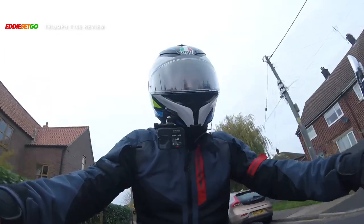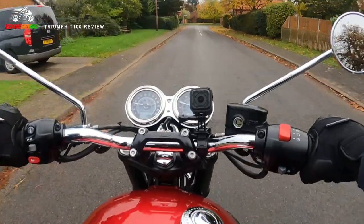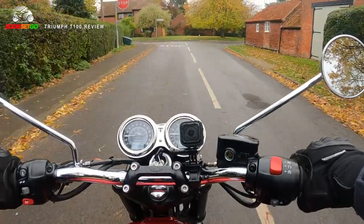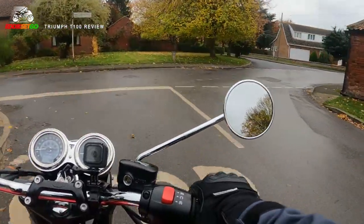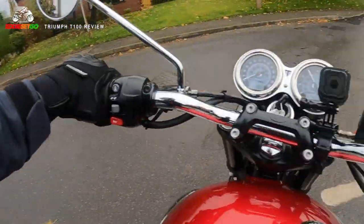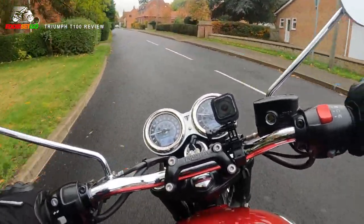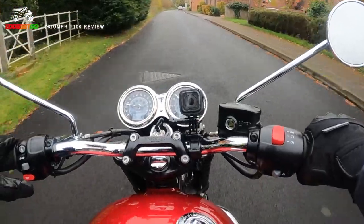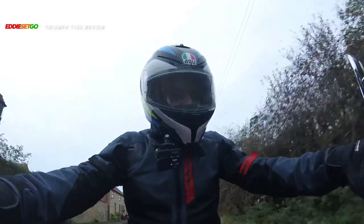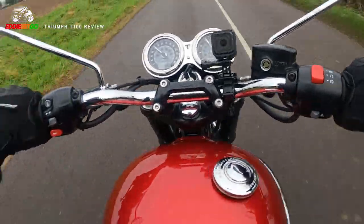We have a torque assist clutch here on the left hand, and it's super light — just super light to use. I remember when I took my riding test on an old Honda CB500, the clutch lever was slightly stiff, and by the end of my lessons and the test I had really bad carpal tunnel syndrome from trying to pull the clutch lever. But with this T100, you're just using one finger on the clutch. Really comfortable — this is so nice.